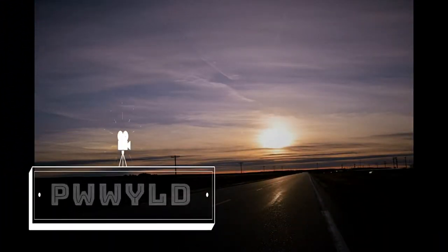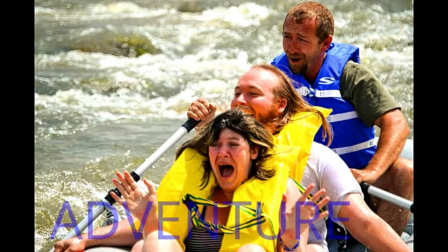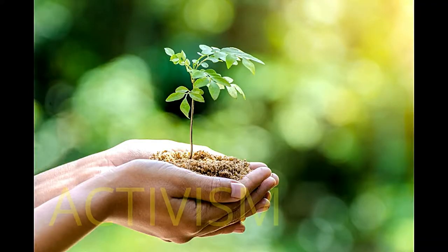Hi, welcome back to Planet Wildlife's 30-day photo challenge. Day 18: frame within a frame.